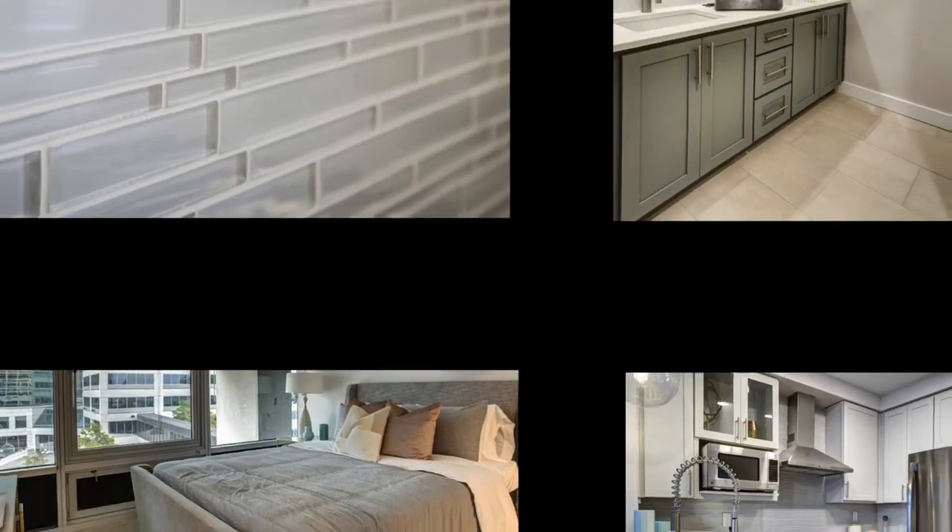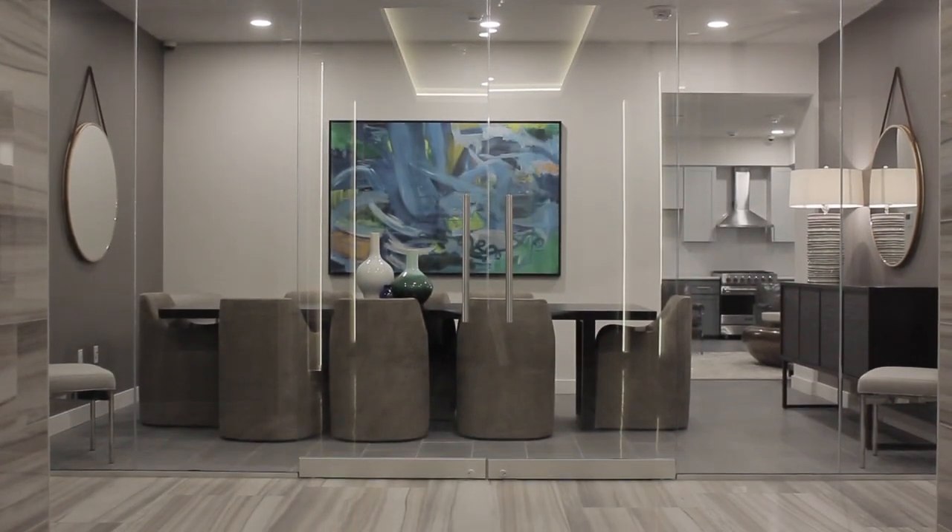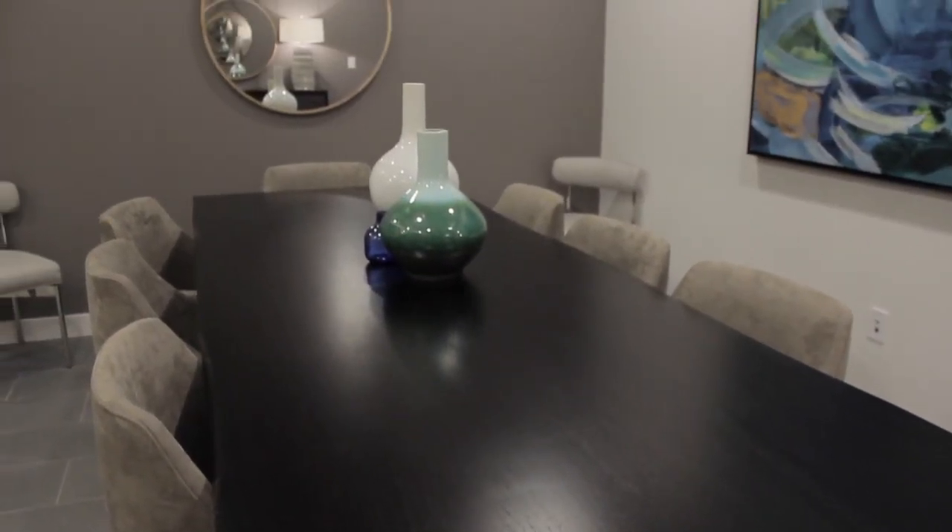Two bedrooms will feature double ovens, and all three bedrooms will have Viking appliances plus a Bertazzoni oven — a microwave and convection oven — so if you're baking a turkey in your oven, you can still make a pie. As you make your way up the building, there are conference rooms available for residents to use during whatever hours they feel like. It's an extension of their home — we don't want residents to feel like their apartment is the only space they get to use.